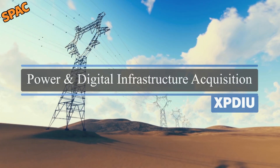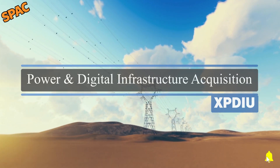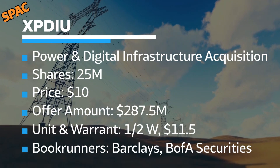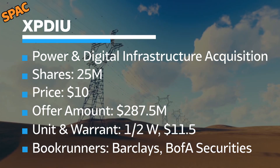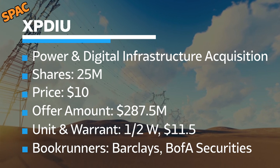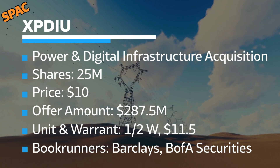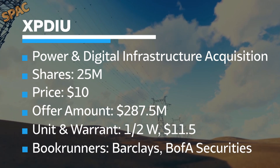XPDIU, Power and Digital Infrastructure Acquisition Corp., is a special-purpose acquisition company targeting the U.S. electrical power grid transition. It plans to raise $250 million by offering 25 million units at the price of $10. Each unit will consist of one share of common stock and one-half of a warrant, exercisable at $11.50. Barclays, Bank of America Securities, Ladenburg Thalmann, and Brookline Capital Markets are joint bookrunners on the deal.